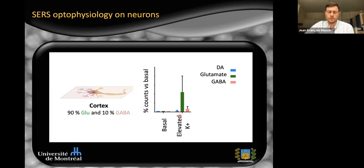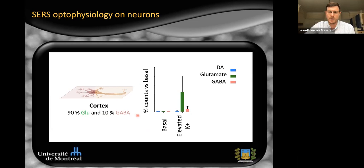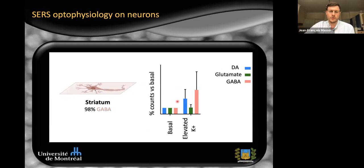In the cortex we see mostly glutamate in green and GABA in red; for the mesencephalon we see mostly dopamine in blue and glutamate in green; and for the striatum we see mostly GABA, with a little dopamine as expected. We are now performing correlated measurements with mass spectrometry to confirm proper identification of these molecules. We now have a tool to measure complex neurochemical gradients close to cells and neurons.